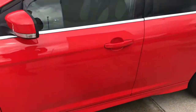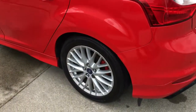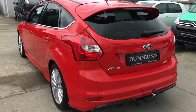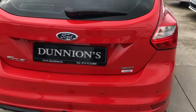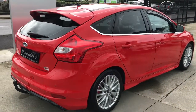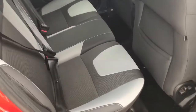Very, very clean car with no marks or scrapes of any kind — looks very well. Calipers painted red as well. Parking sensors to the rear. Also has a tow bar. Roof spoiler.